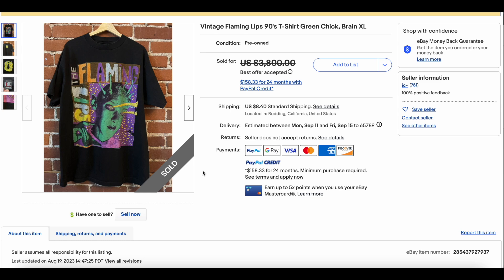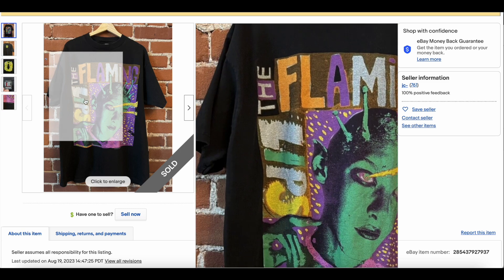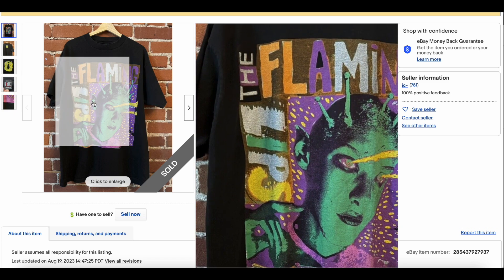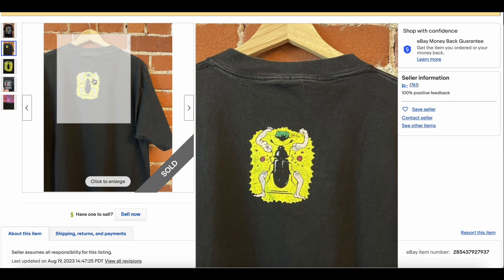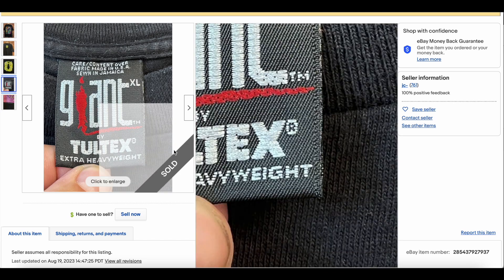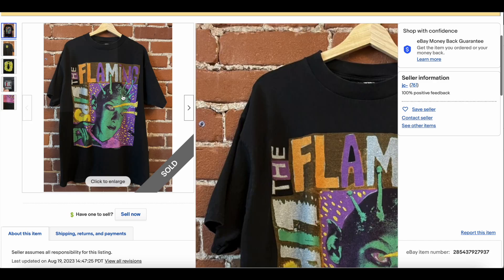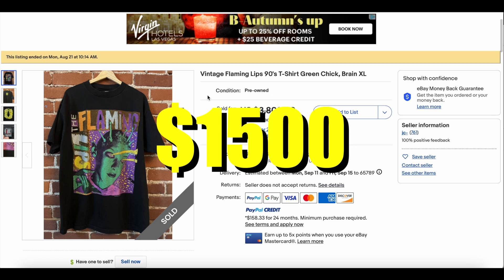Then we have the Flaming Lips at number two. This one is dope — probably the coolest Flaming Lips tee, in my opinion, at least my personal favorite. I was never a huge fan of Flaming Lips, but this t-shirt I'm a fan of. Love the colors, the textures, the design. The back side's cool too, with a nice little back hit, on a Giant by Tultex tag. Flaming lips tees tend to do really well, and this one is no exception. This one sold for $1,500.